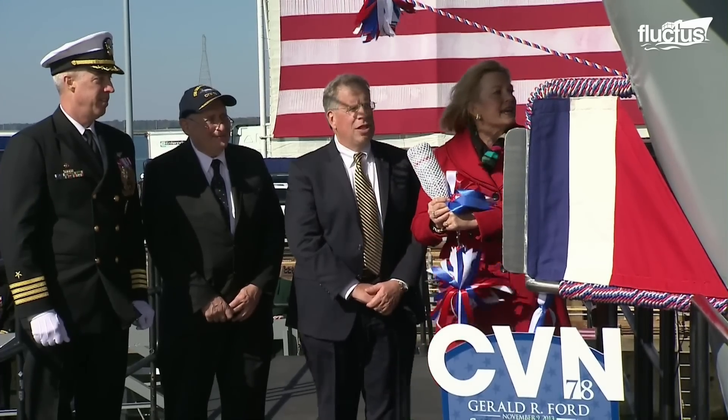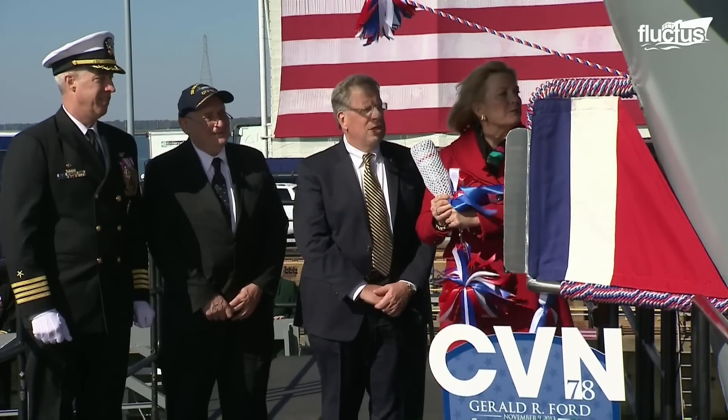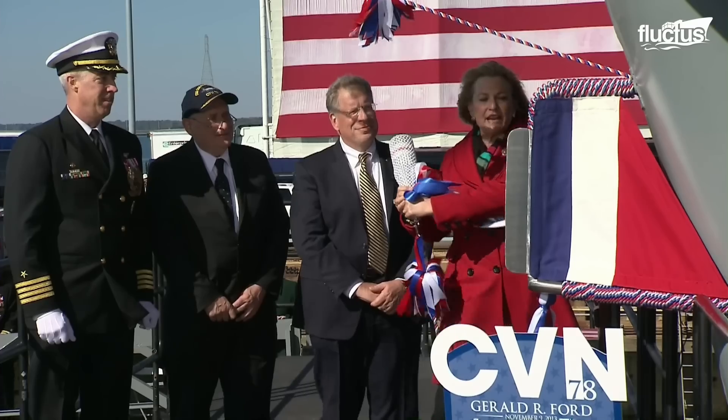I christen thee United States ship Gerald R. Ford. May God bless this ship and all who sail her.